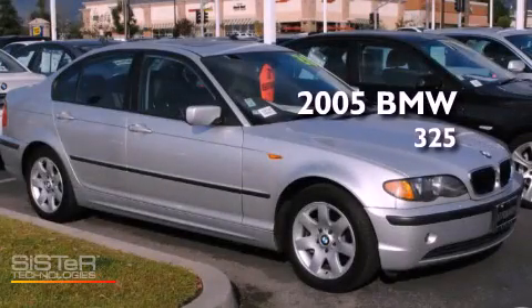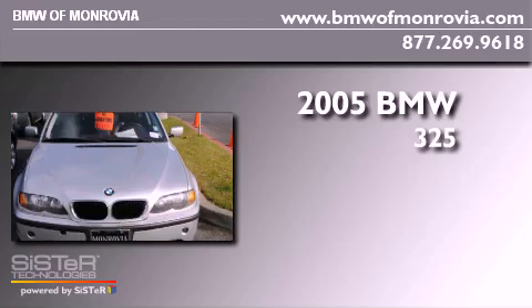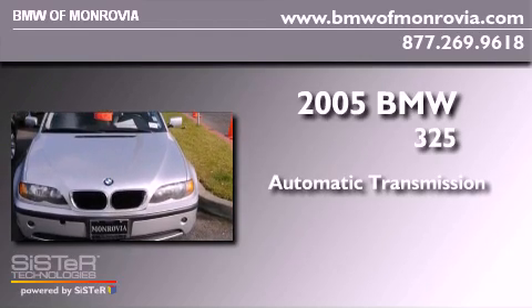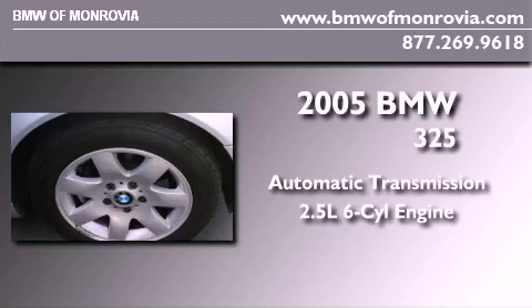This is a 2005 BMW 325. This car has an automatic transmission and a 2.5 liter inline six-cylinder engine.